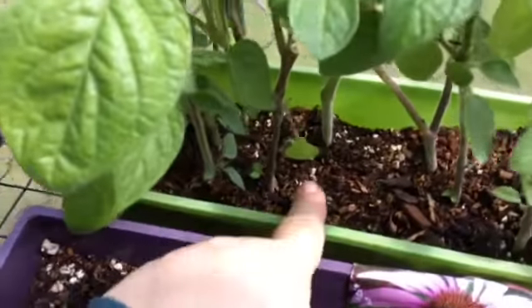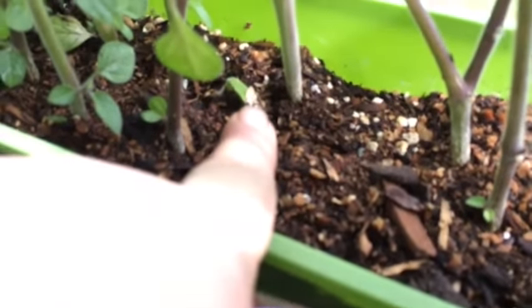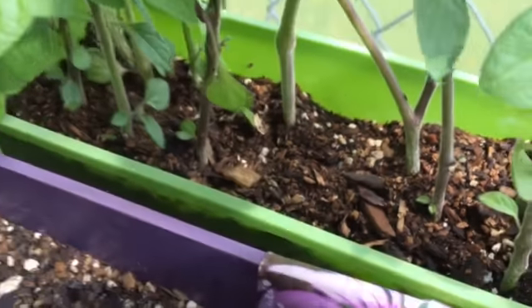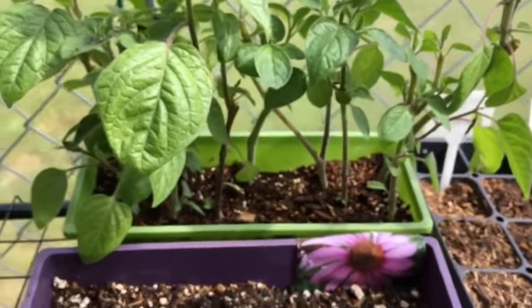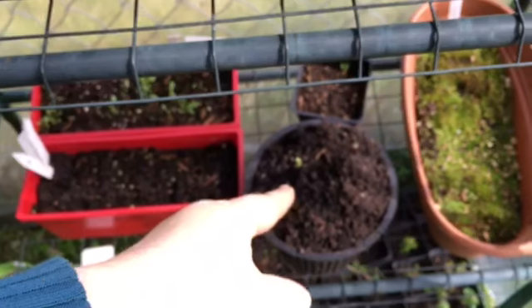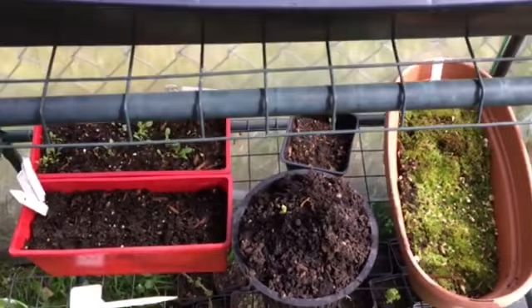Nothing so far with the echinacea. I was giggling because look what popped up back here in my little golden berry pot — another carnival squash! That just goes to show how much the dirt got mixed everywhere in the greenhouse.